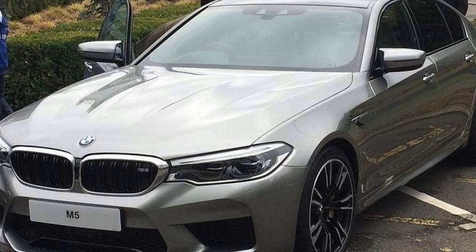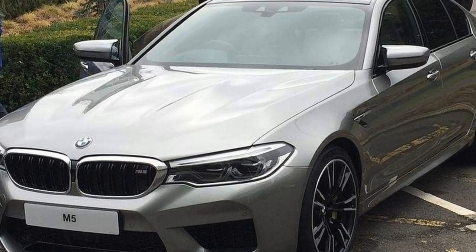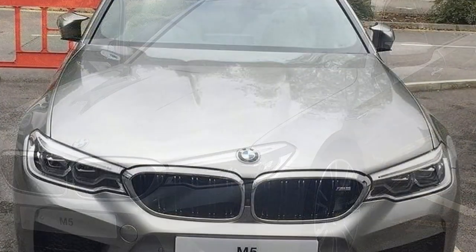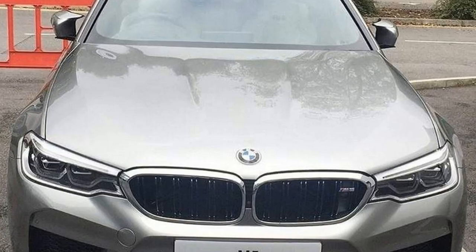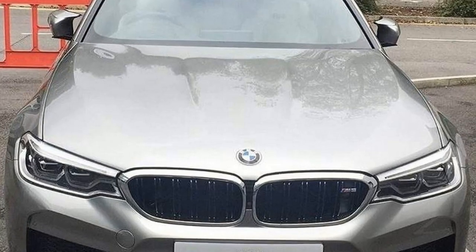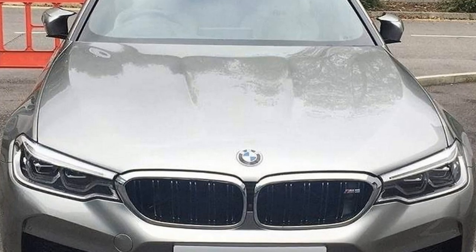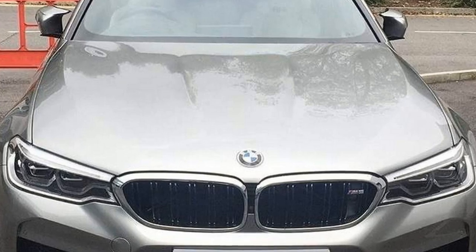When it arrives next year, the M5 will feature the newest version of BMW's 4.4-liter twin-turbocharged V8 engine, making 600 horsepower and 553 pound-feet of torque. All of that power is sent through an eight-speed ZF-sourced automatic transmission that's been specifically tuned for M5 duty.